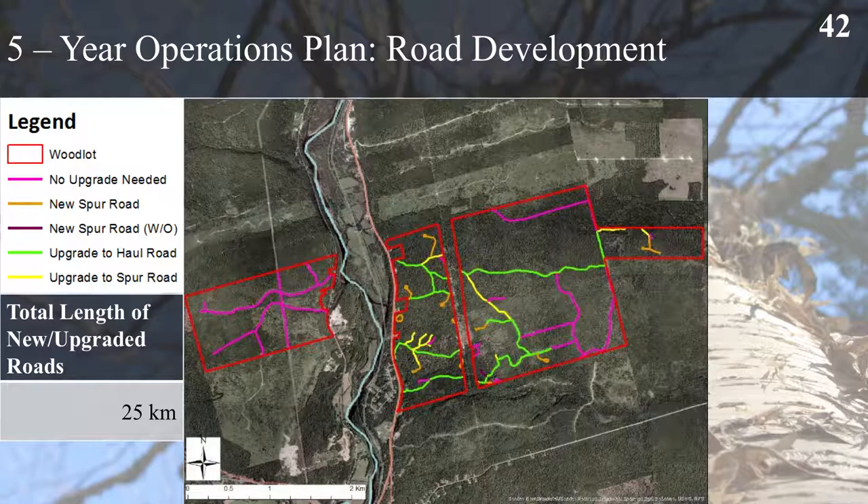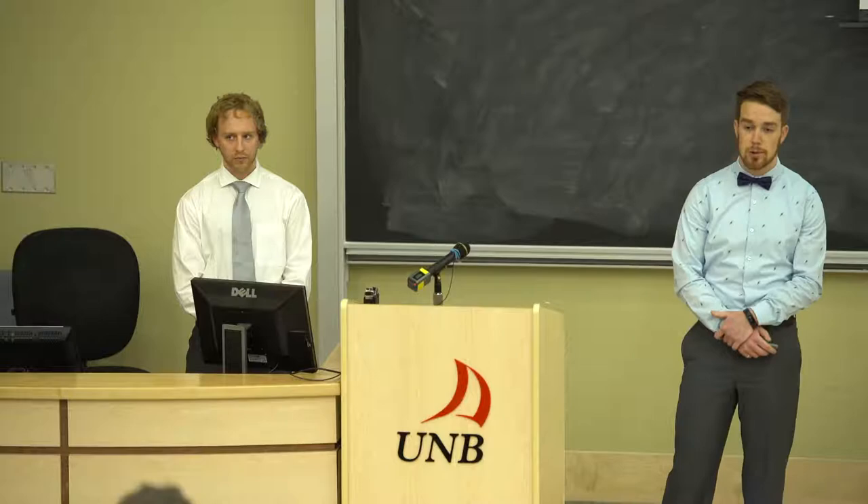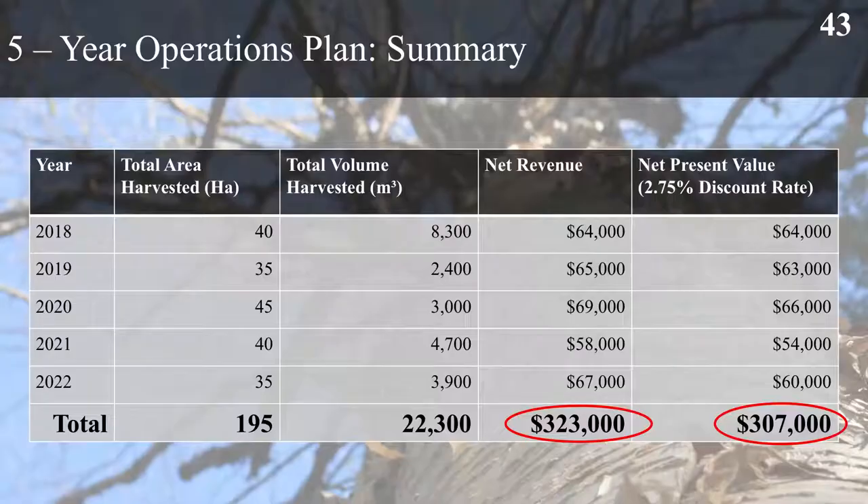For road development within the property, we plan to develop approximately 25 kilometres of new or upgraded roads — this includes both brand new roads and upgrades to existing ones. We are designing two different types of new roads. A haul road is defined as a permanent road, properly ditched with culverts, intended to be there for a long time to get wood out of the property to the mill. A spur road is a temporary road to provide economical access to timber and connect it to the haul road.